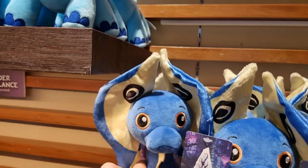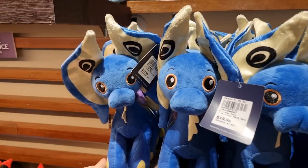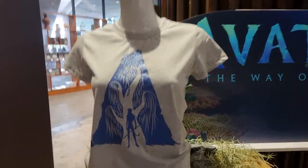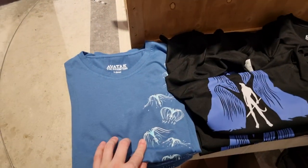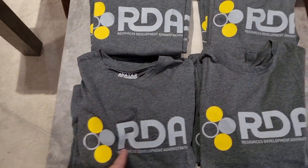We've got hexapede — little hexapede plush, which is really cute. We've got a bunch of t-shirts, so like you've got cool designs like Art of Arena, this one that's blue, and the RDA logo one. These don't seem to have sold that many.